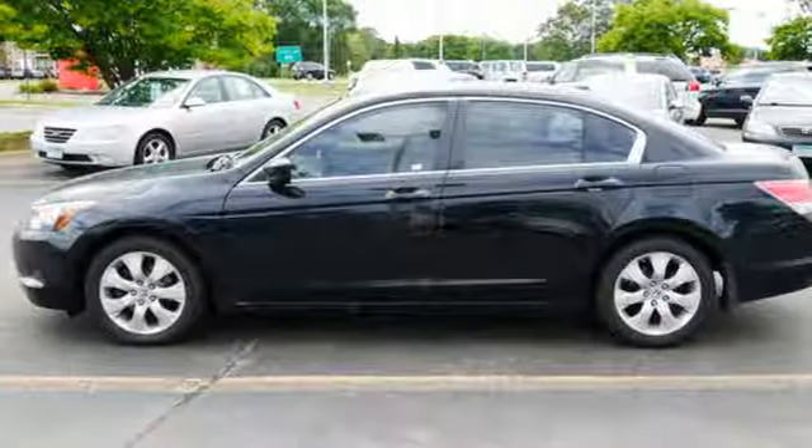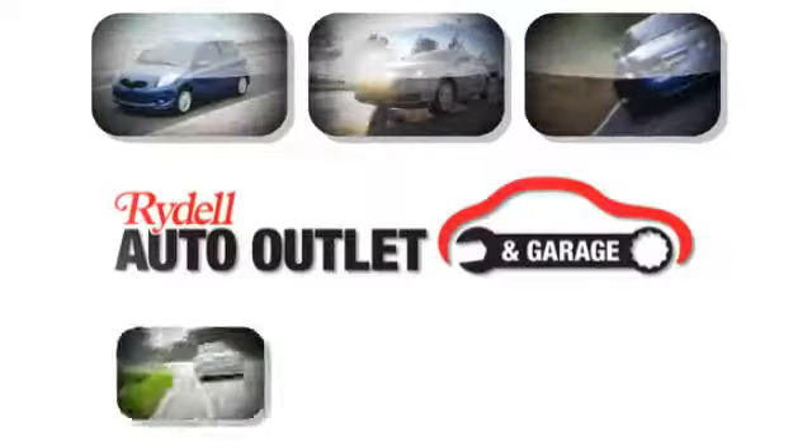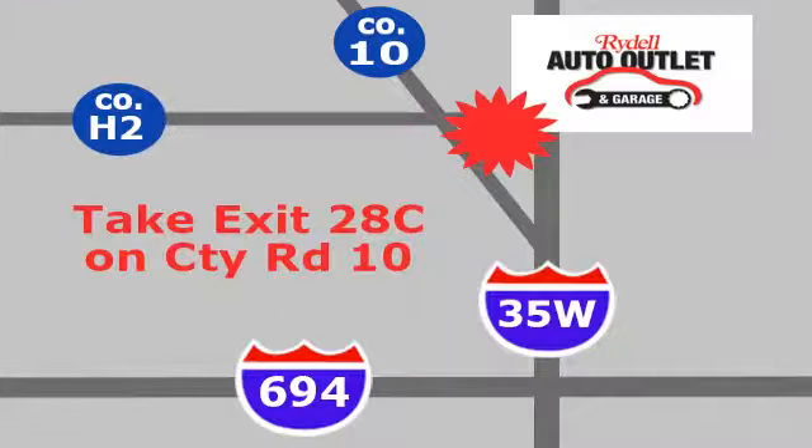Every Honda is designed with the driver in mind. The time is now — see it for yourself today. Your satisfaction is our goal. We're conveniently located at 2375 County Road 10 in Moundsview, Minnesota.